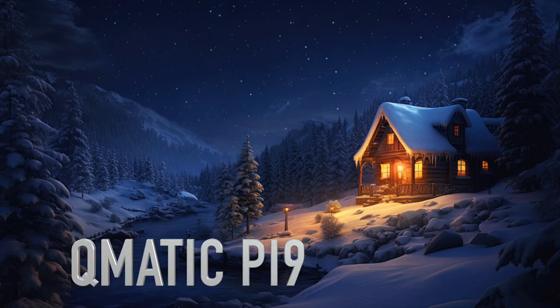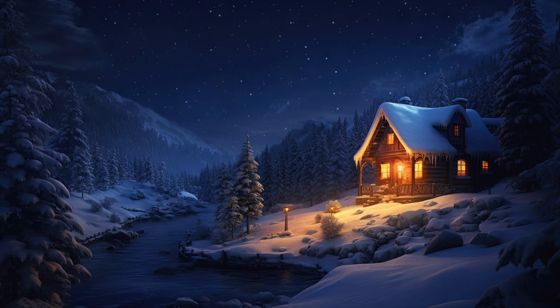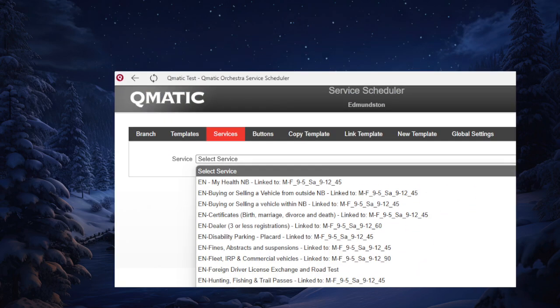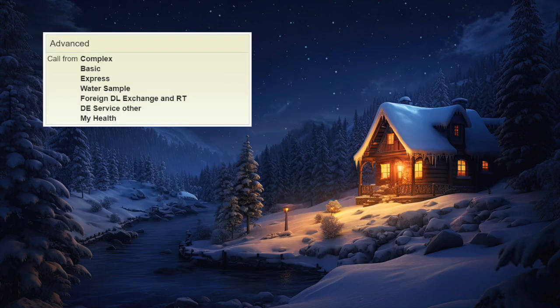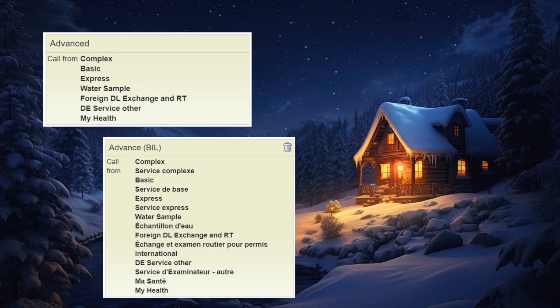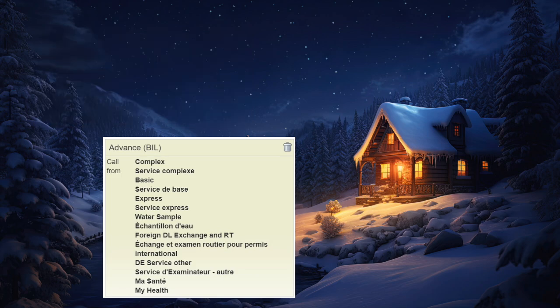Kmatics Updates for PI9. We made My Health available on Saturdays for service centers open on Saturdays. We also added My Health to the Advanced and Advanced Bilingual Work Profiles to avoid customer wait, as CSRs might not be in other work profiles.